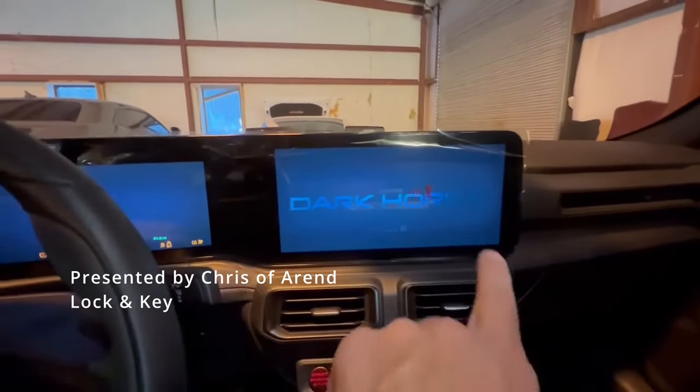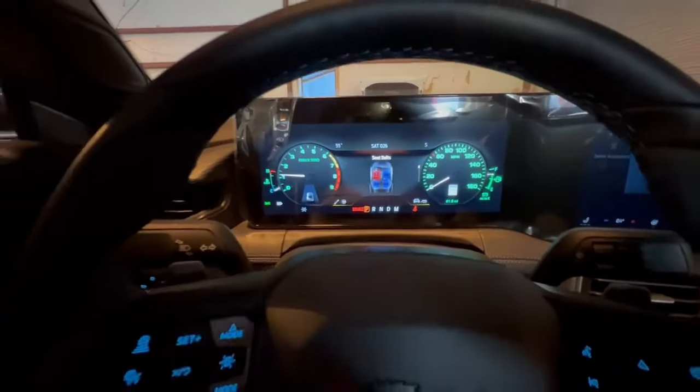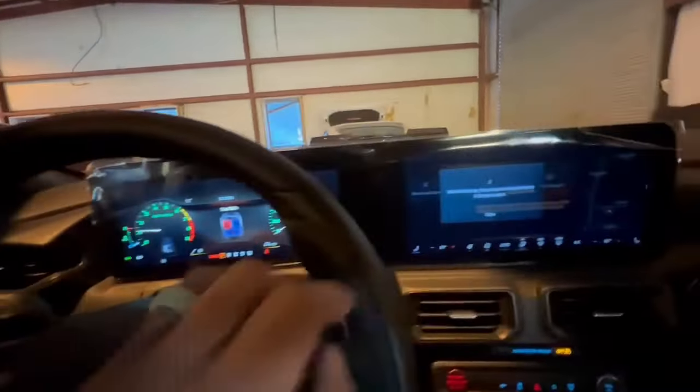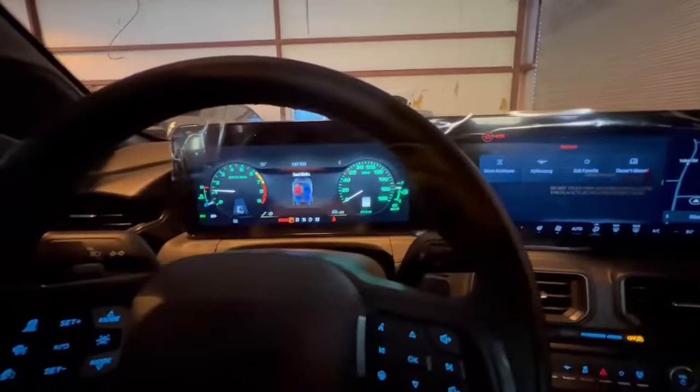This is the Entertainment Center, as you can see. It comes across very different. The dash is different here. The Entertainment Center — the radio goes from here, and it looks like it's all the way across.